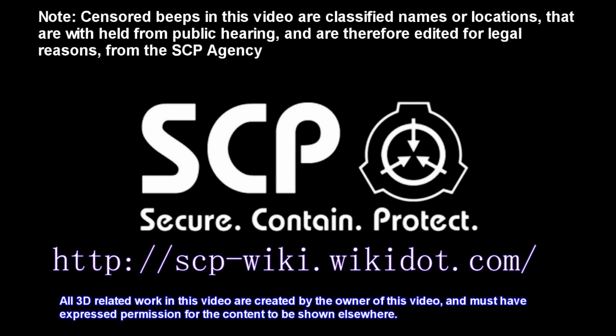Censored beeps in this video are classified names or locations that are withheld from public hearing and are therefore edited for legal reasons from the SCP agency, in association with the SCP website. Secure. Contain. Protect.